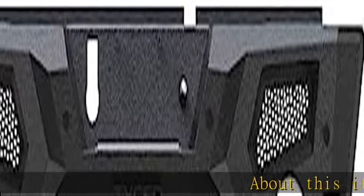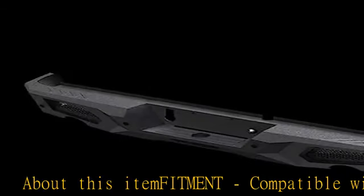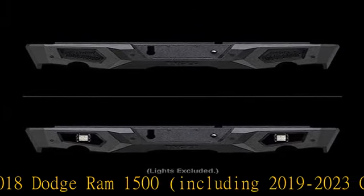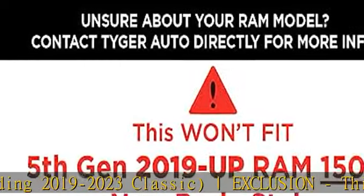About this item: FITMENT. Compatible with 2009-2018 Dodge Ram 1500, including 2019-2023 Classic. Exclusion: this won't fit 5th gen 2019 and up Ram 1500 new body style heavy duty.